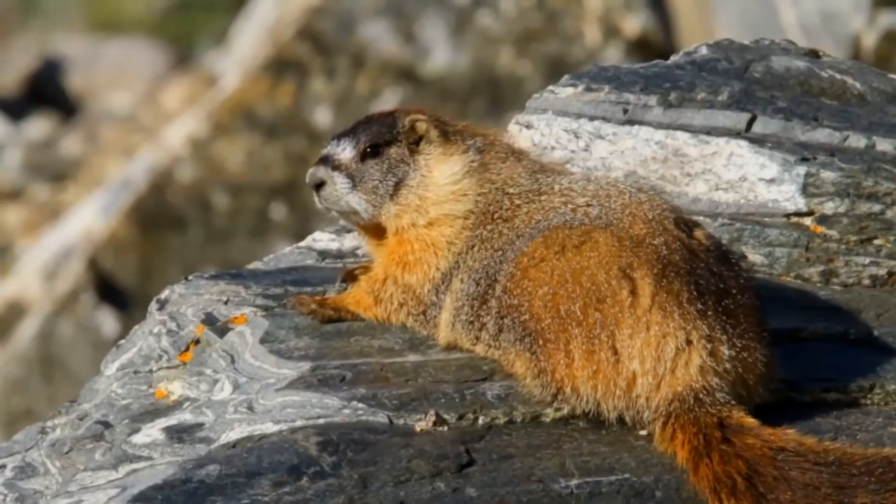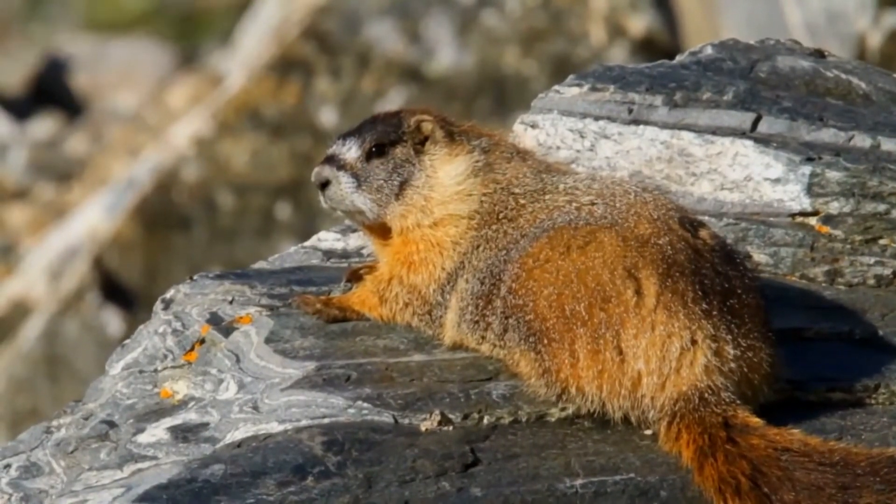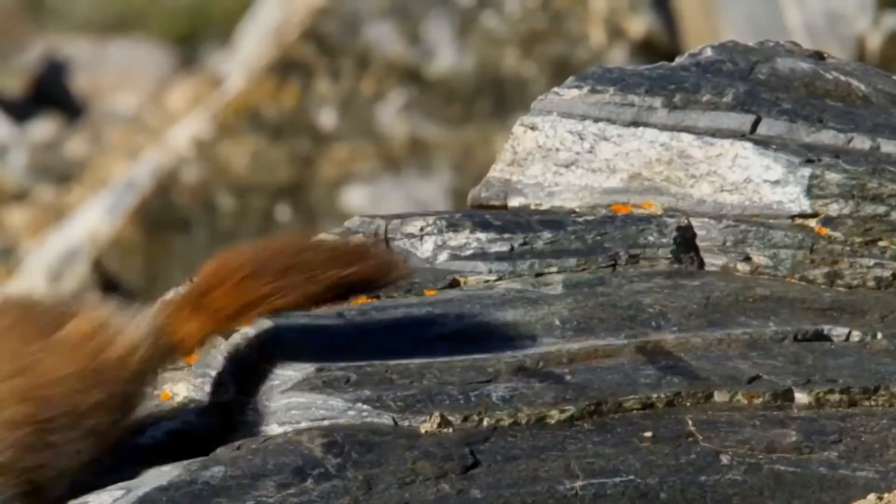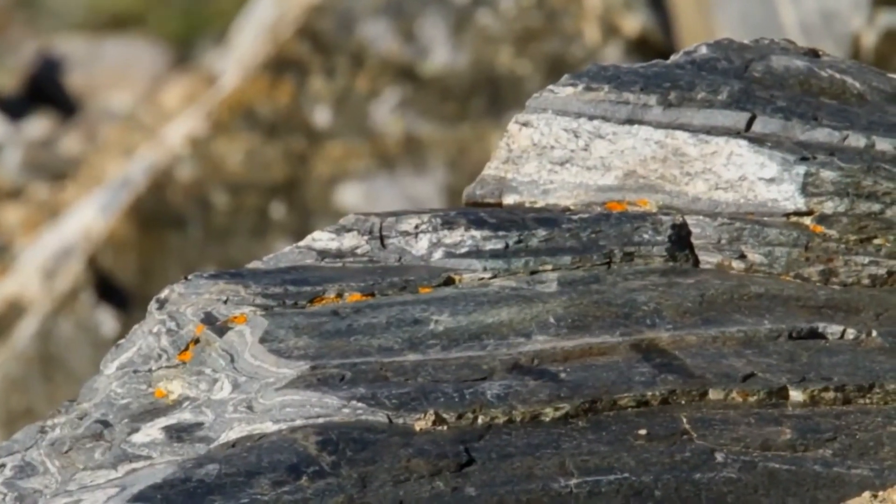Its range includes the Rocky Mountains, Sierra Nevada, and Mount Rainier in the state of Washington. The fur is mainly brown, with a dark bushy tail, yellow chest, and white patch between the eyes.